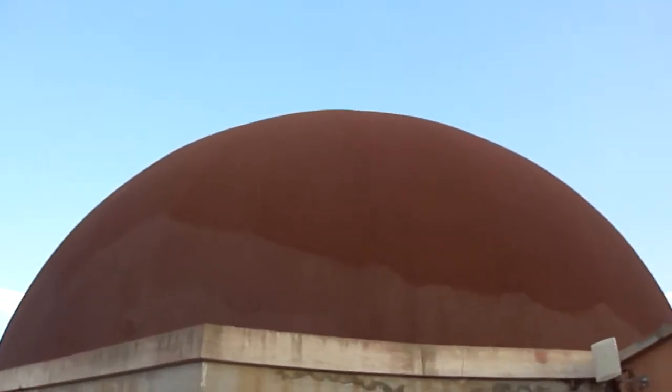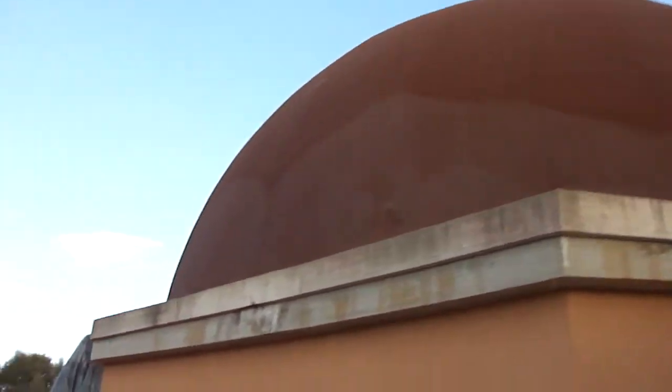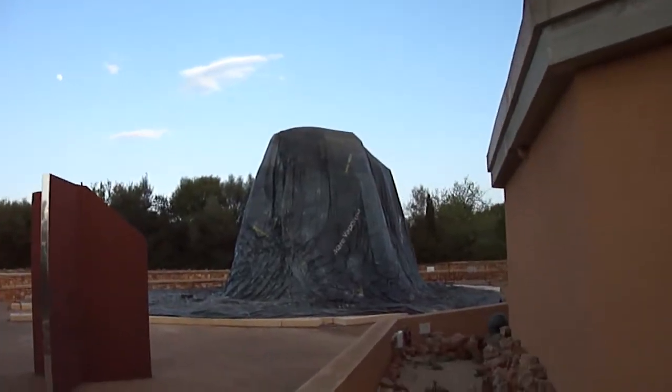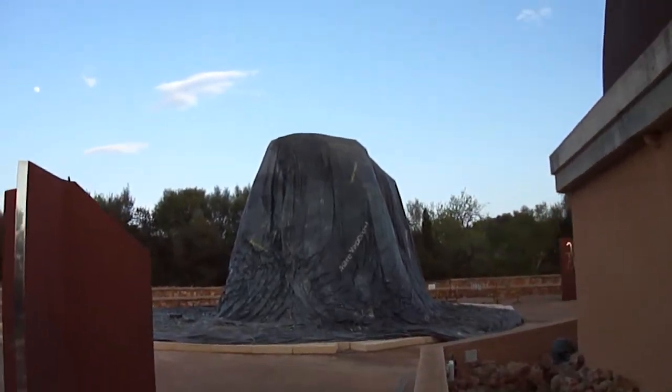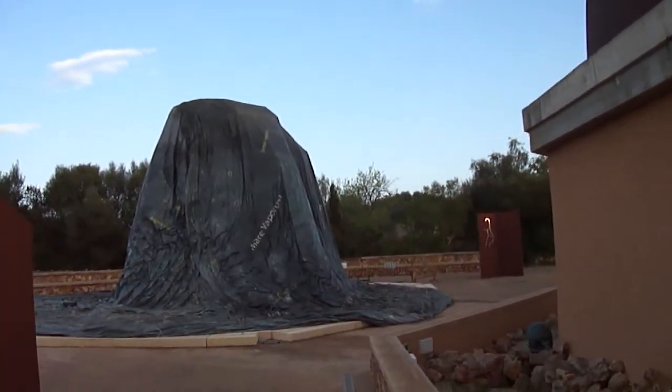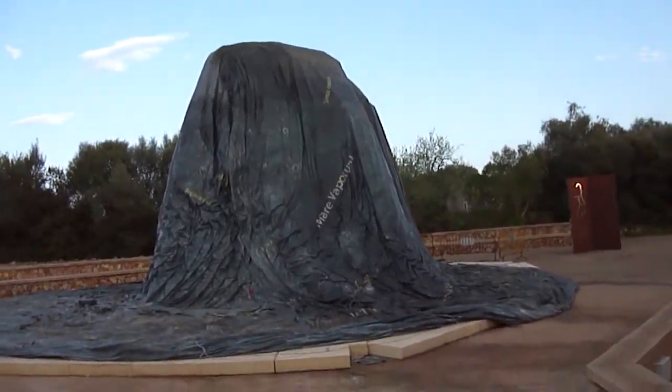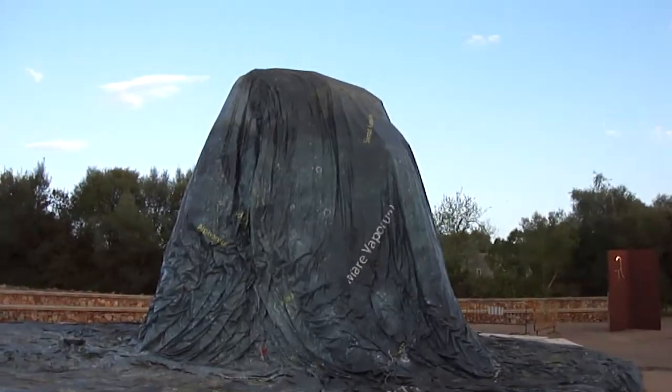It's kind of reminiscent of Riven, if you remember playing that — there's a linking book in the centre. That odd thing is a scale model of the Apollo missions lunar lander, unfortunately undercover. Still manages to look quite alien.